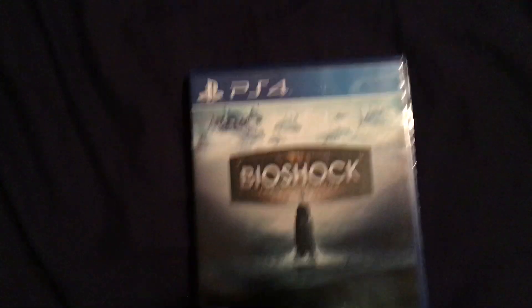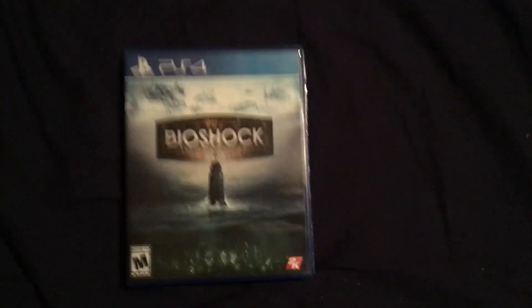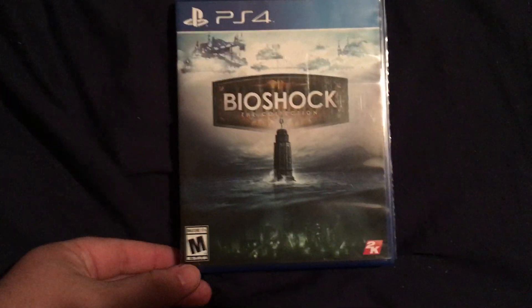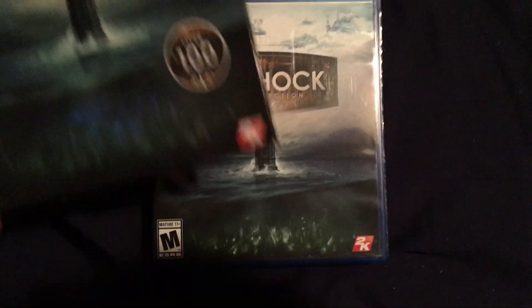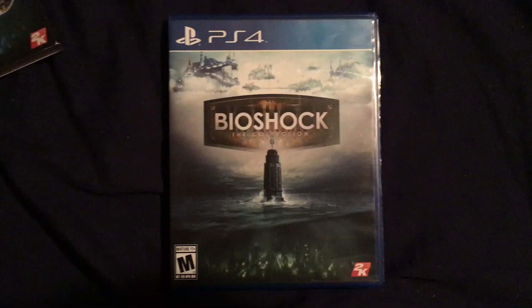I would give this a 9 out of 10 because it is BioShock 1, BioShock 2, and BioShock Infinite all together. I think it was only $60 but it says $100 in value. I'm the Zombie — thanks for watching.